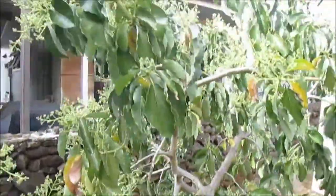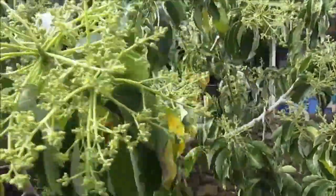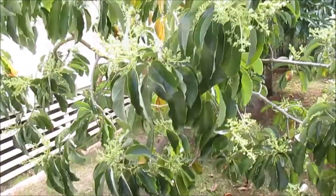Hi everyone. It's the month of February and my avocado tree is in bloom. This tree of the strain Nishikawa has type B flowers which have their male phase in the morning, and it is now 10:30 a.m.